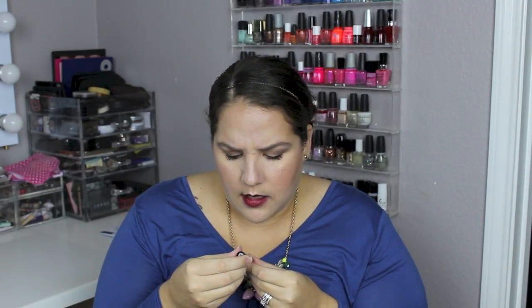And then this I saw on a bunch of other people's Ipsy Unbaggings — it is the Balm Meet Matte Hues, and it's a long-lasting liquid lipstick. I actually already swatched this to see what it looked like. The color's nice, it's not anything crazy. I'm sure I have something like it in my collection, but it was nice. We'll have to give that a try.